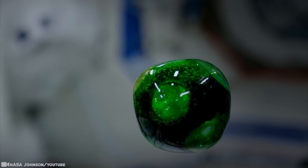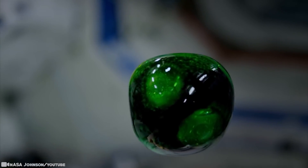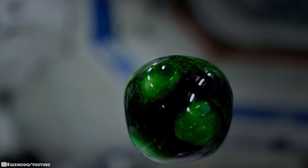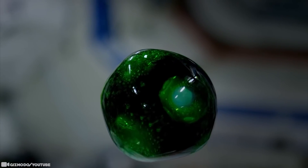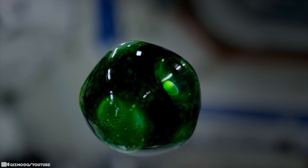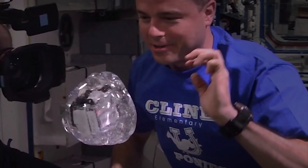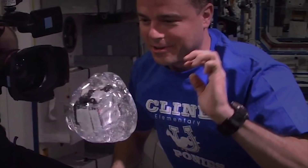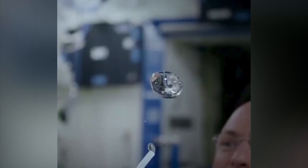In microgravity, water floats in the air as quivering blobs, which makes some experiments the astronauts perform seem really fun — such as popping water balloons or injecting air bubbles and seeing how the water moves. Astronauts put together an already excellent combination of zero-gravity, water droplets, antacid tablets, some food coloring, and 4K HD space fun.